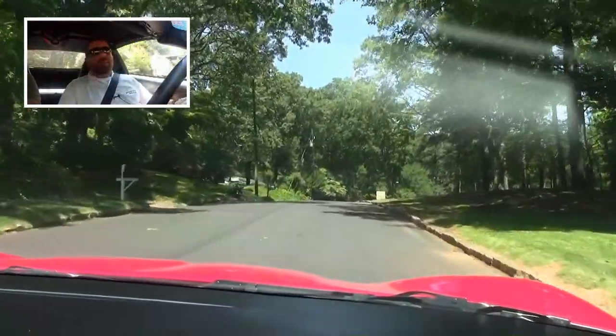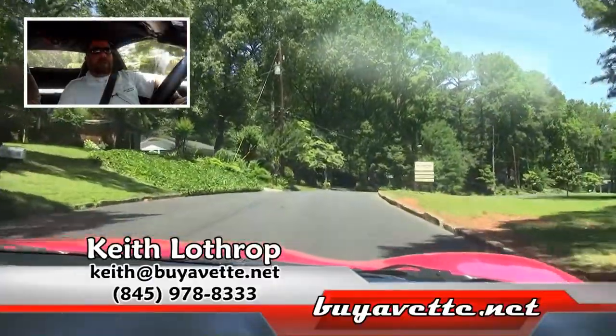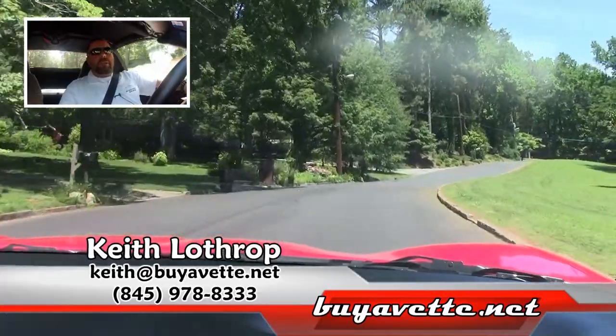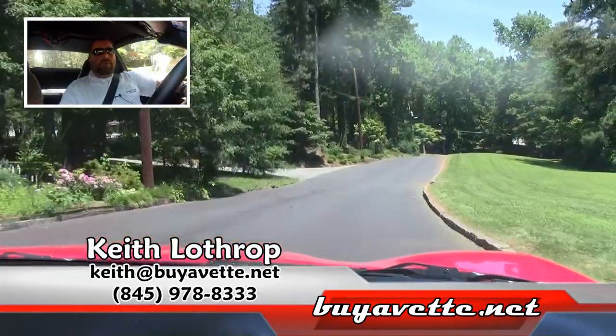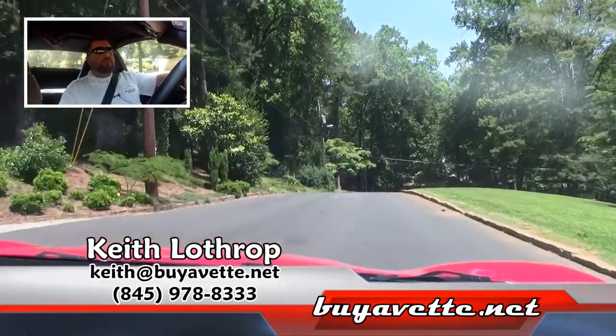My name is Keith. If I can help you with this Corvette or any of our other Corvettes in stock, please give me a call at 845-978-8333 or you can drop me an email at keith@buyavet.net. Thanks for watching.